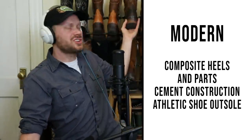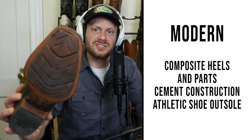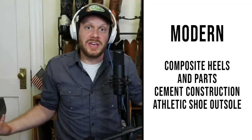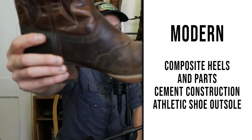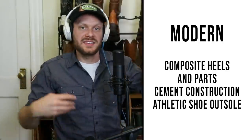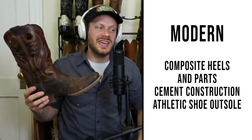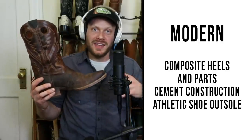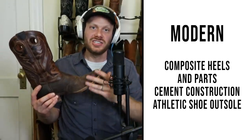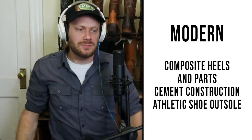It's also using more of a cement construction. You can see it does have stitching on the outside of the welt here, but it's just there for fashion reasons — just for looks — because there's really nothing coming through on the bottom. Ariat is not ashamed of that. It's just a different way to make a boot. It's pretty much all cement construction holding the sole onto the rest of the boot. And it has an athletic shoe outsole. This is a Bantamweight — very light. It makes so much sense that Beth Cross used to work at Reebok. It feels so much like a sneaker, it's not even funny.